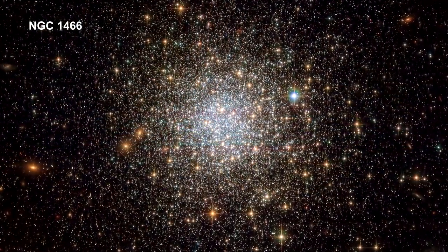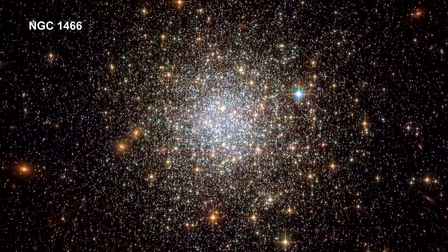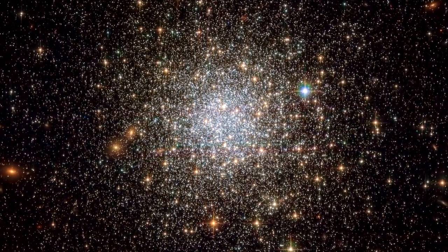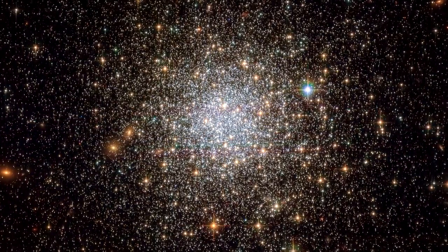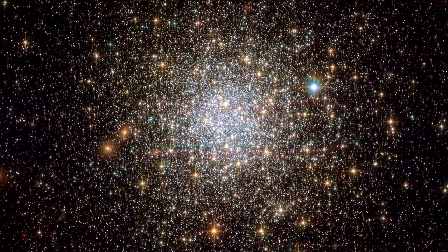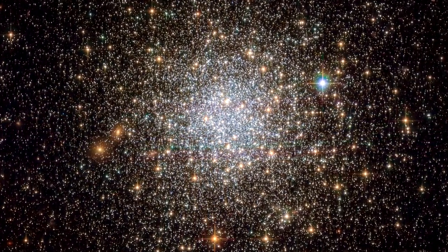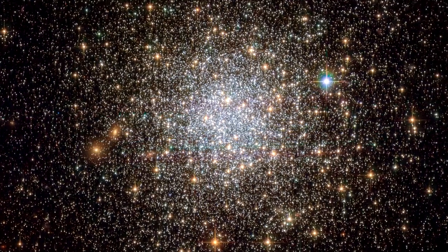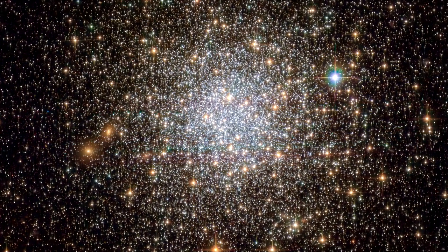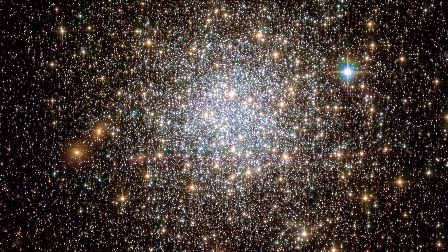In 2019, a video on how old stars are covered HR diagram turn-off points to find the age of star clusters. Here's NGC 1466, a very old globular cluster in the Large Magellanic Cloud. It has a mass equivalent to roughly 140,000 suns, and a turn-off point that indicates its age is around 13.1 billion years, making it almost as old as the universe itself.